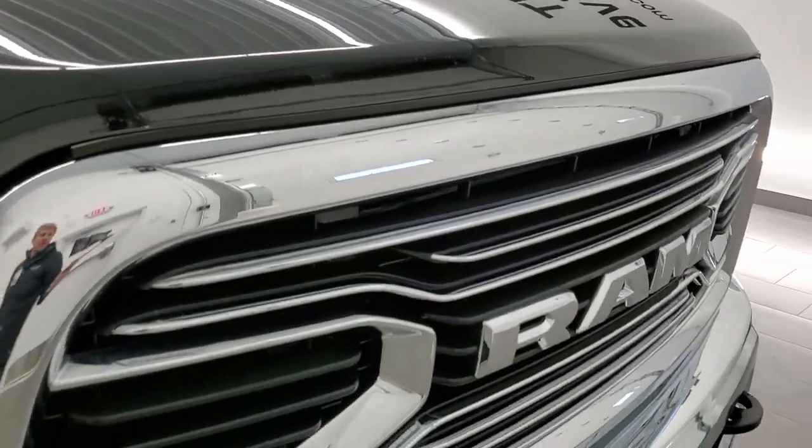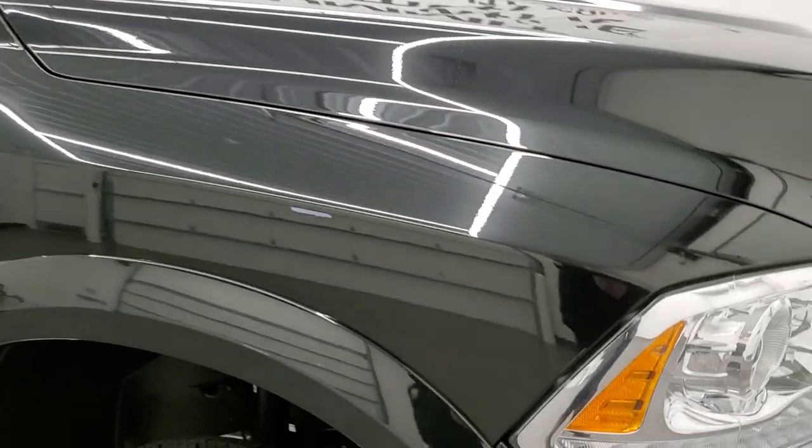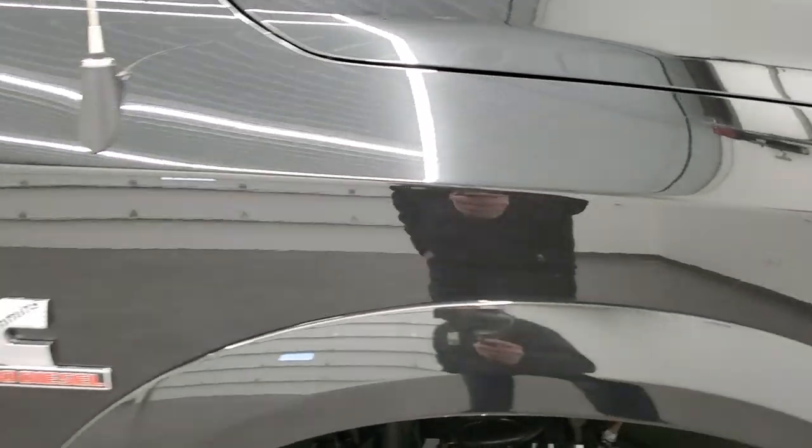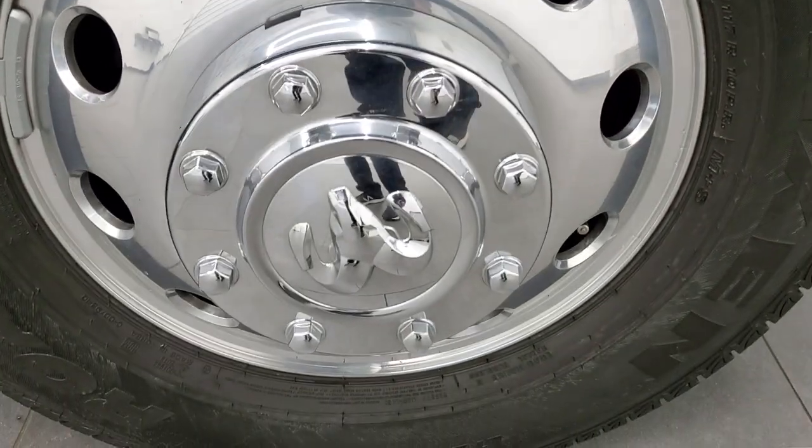You get the RAM stamped grille and the clearance lights up top. Passenger side front fender — no dents or dings on there — and the passenger side rim has no scuffs or scrapes.